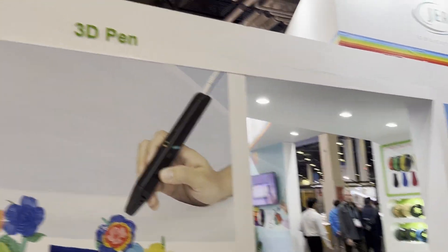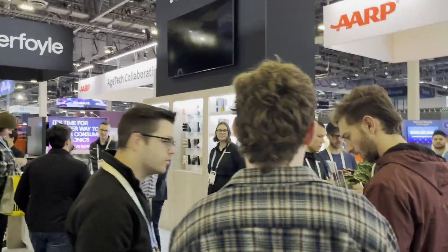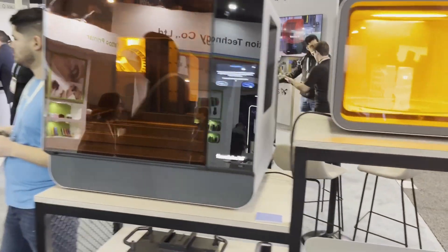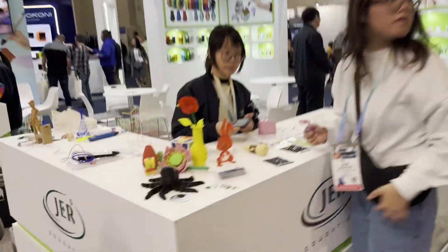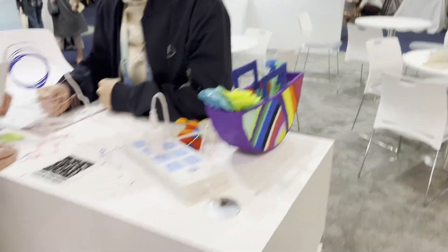Over here we have a 3D pen exhibit, and then of course this big Formlabs booth showcasing all their various resin materials. They're amazing and also very expensive 3D printers. And again the 3D pens — I'm not an expert on this but that is pretty cool, what they can produce. Look at that — it's a handbag. That's pretty impressive.